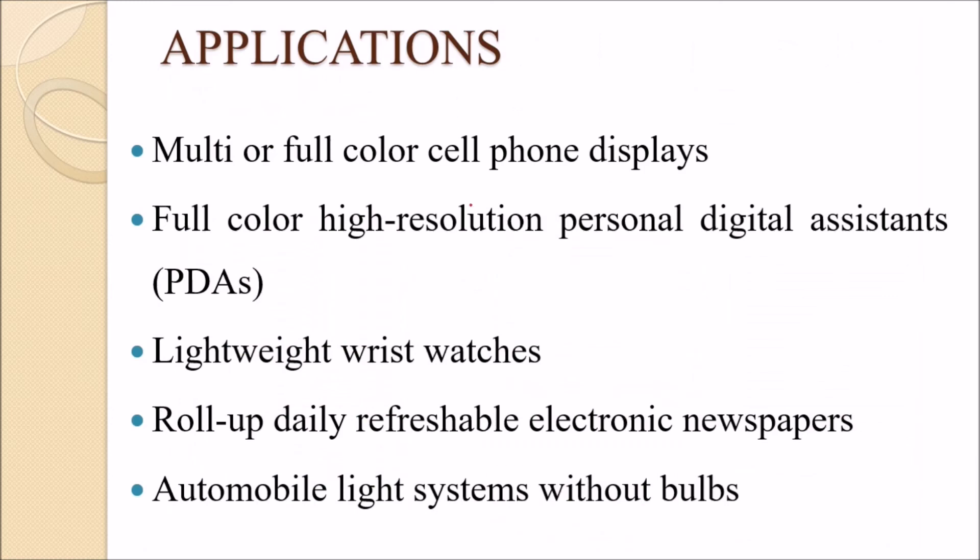Applications of LEP technology include multi-color mobile phones, personal digital assistants, lightweight wristwatches, electronic newspapers, and automobile lighting.